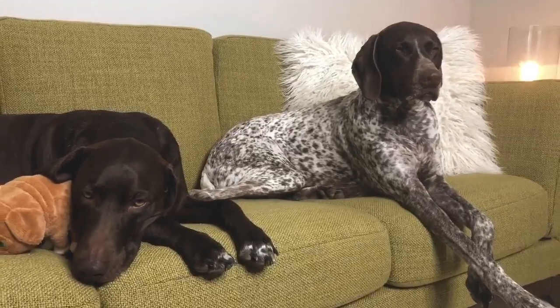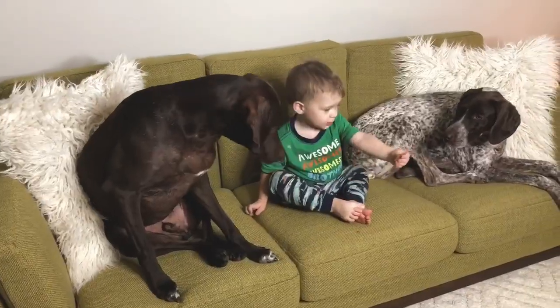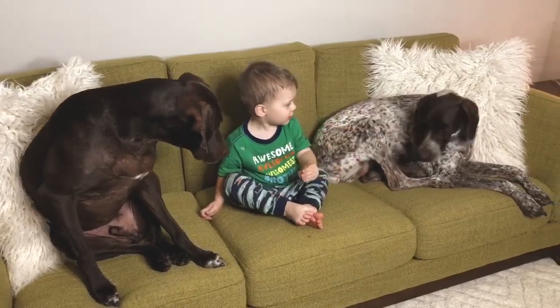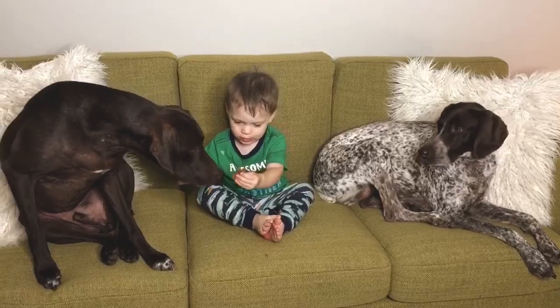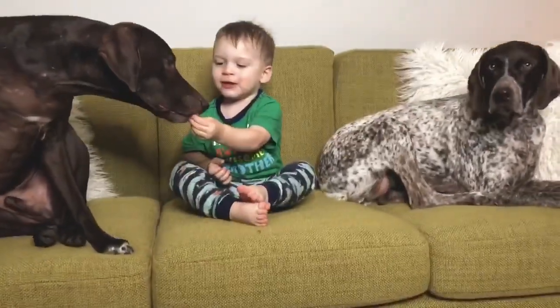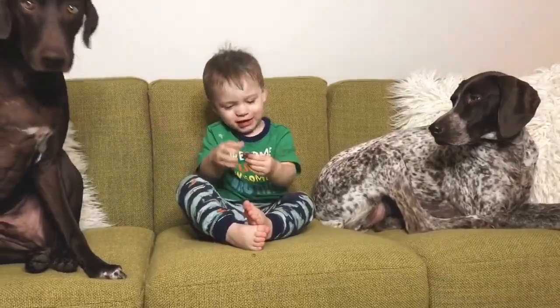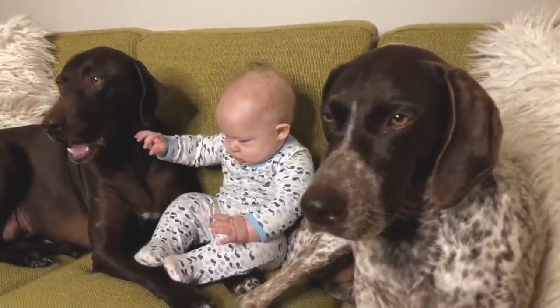Thanks to Article, stylish furniture now meets dog-friendly furniture. Article offers beautifully designed furniture for the modern-day dog moms of the world — hey, that's you! The designers pay close attention to the details of all of their pieces and offer them at fair prices for all dog moms.